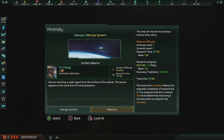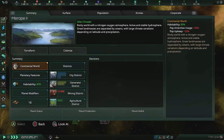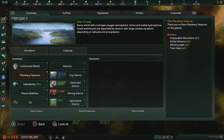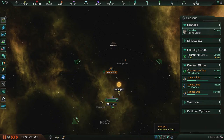Anomaly found: we are receiving a weak signal from the surface of this planet — the source appears to be some kind of tracking beacon. Oh, that has a strong star! That is a continental world — and it has 18 district slots! Science division reports a new breakthrough. There are no rare planetary features though, but it's still better than nothing. Let's look at the districts: impassable mountains, active volcano, dense jungle, and toxic kelp. But once those are all cleared, we're good to build as many districts as we want. Hell yeah!